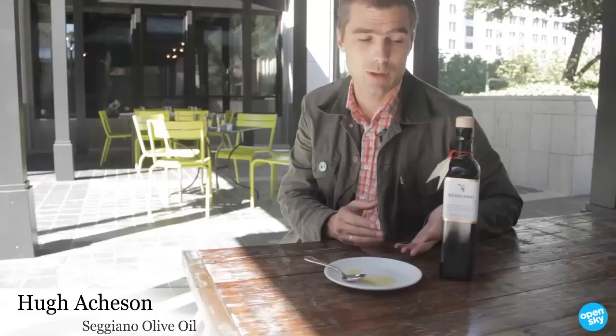There's so much bad olive oil out there in the world that it's just really nice to find a finishing oil that really can take center stage and really finish dishes in the way that I want them to finish.